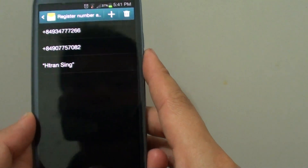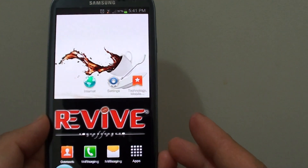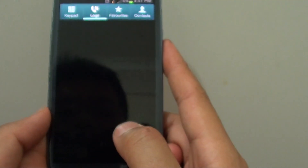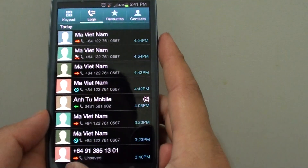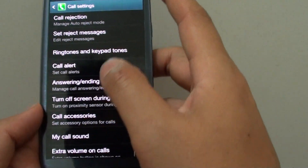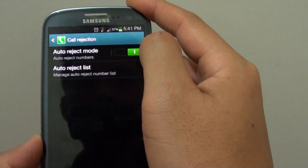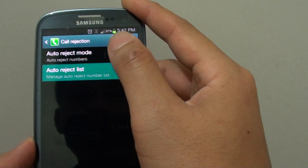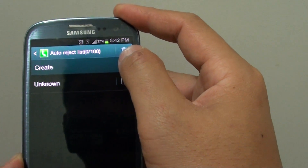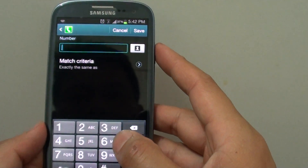Simply press the home key to finish. Now if you don't know how to block their calls, simply open up the phone book. Very similar to the text messaging process, tap on the menu key and tap on Call Settings, then tap on Call Rejection at the top. Enable Call Reject Mode, then tap on Auto Reject List.